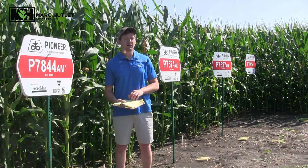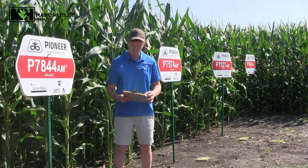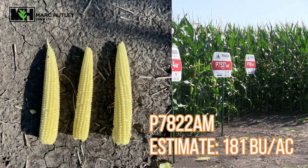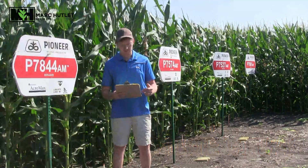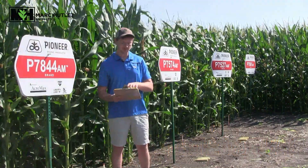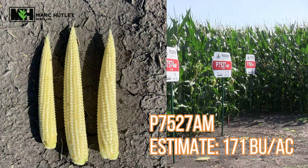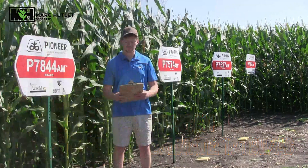Karis and I are in here today to do some yield estimates and see where the corn's at. We've noticed some great yield potential out of this plot. We've seen as high as 181 bushels with our 78-22, which is our new variety that we're really excited about, and then some of our older ones, 75-27 and 78-61, are doing really well in here too with around the 170 bushel range for yield potential.